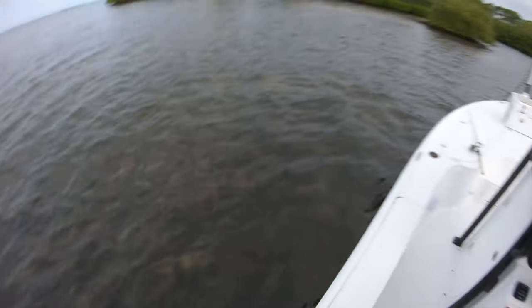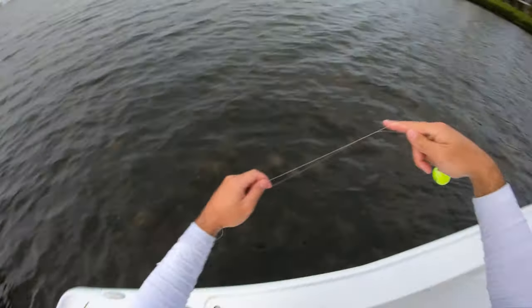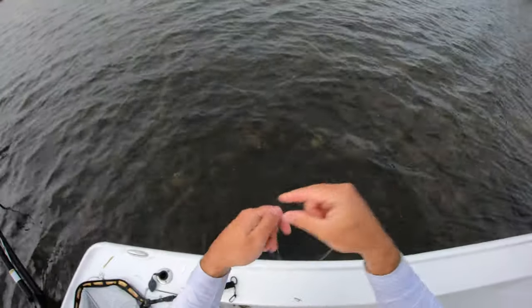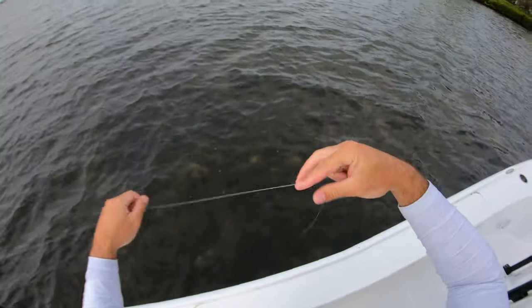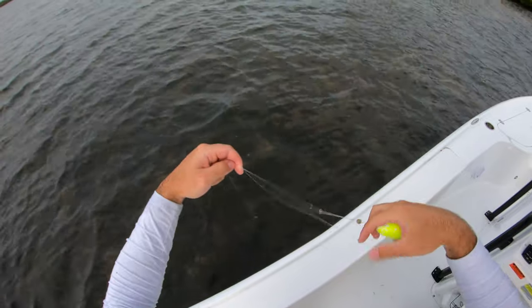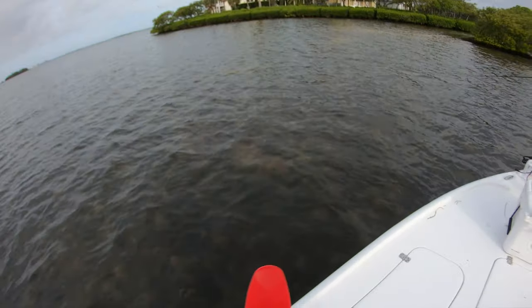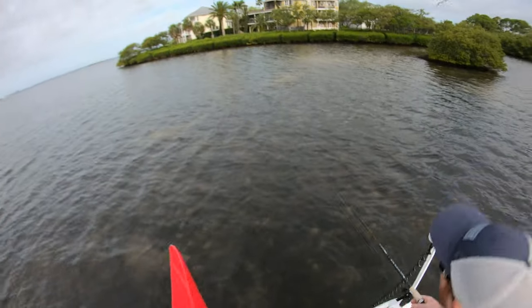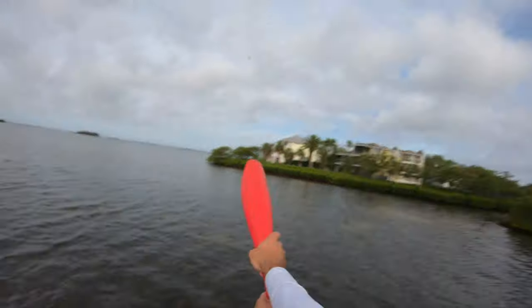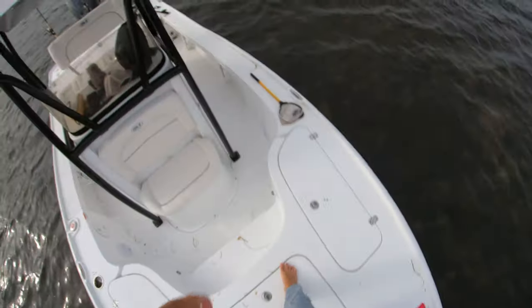Let's get some more live chum out there — if we didn't live chum, we'd have never known that fish was out there. Should I throw some to the right? No, we've been pretty good over here. Might as well keep them contained if we can. That was a good spread. Let me get a bait — there's usually more than one there.